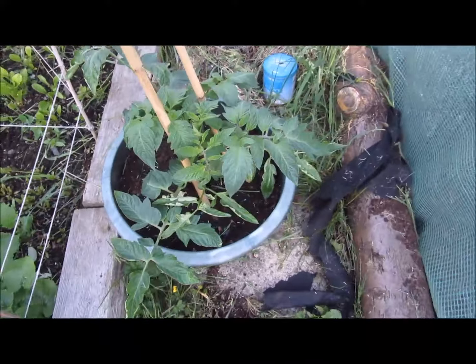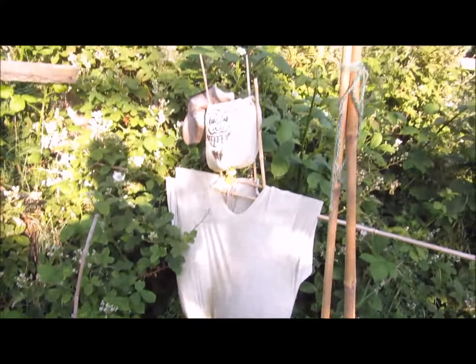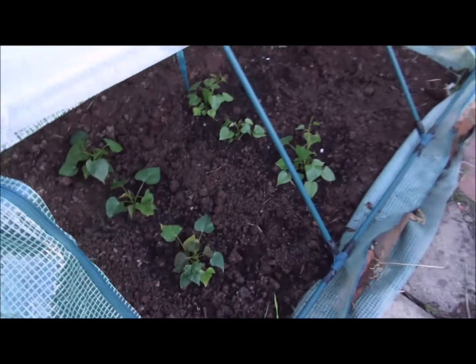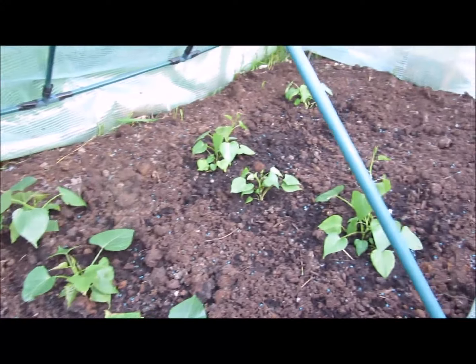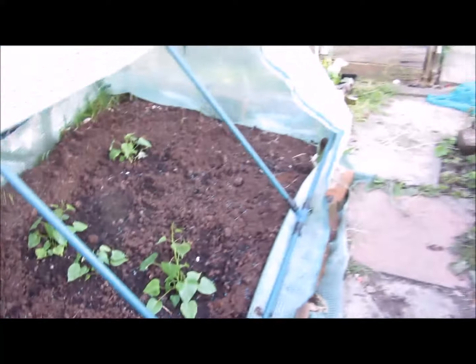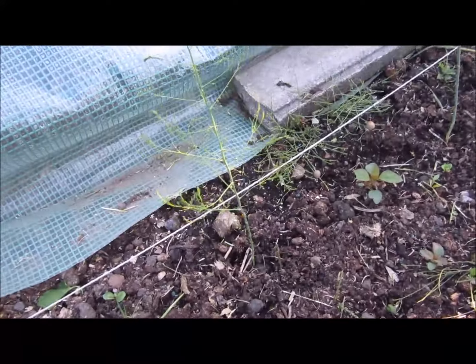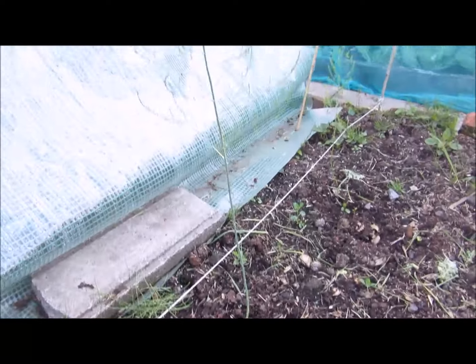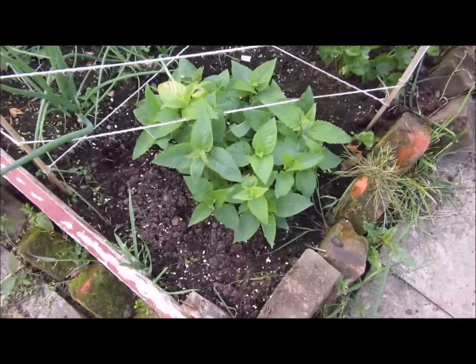Second tomato plant here - second money maker going there. There's Alan looking a bit worse for wear but he's still doing his job. This is the bed of sweet potatoes - they're looking quite good. This is where the asparagus is going to be - planted the asparagus this year and that's growing nicely. Got some bergamot here.